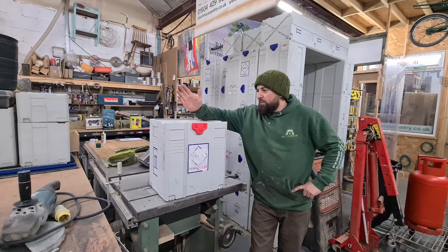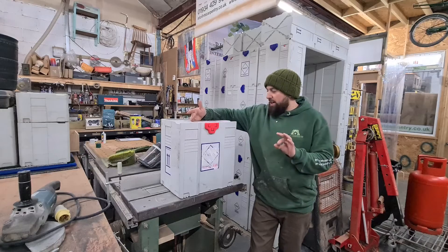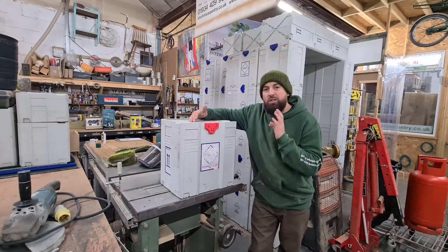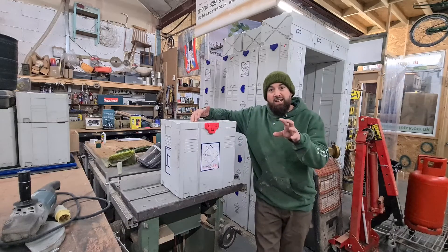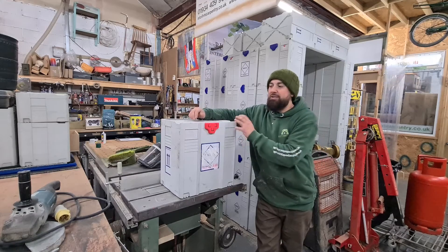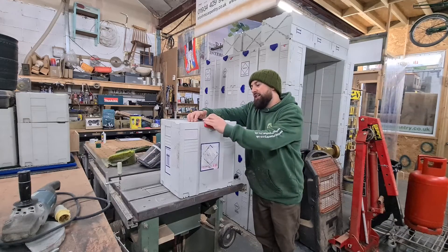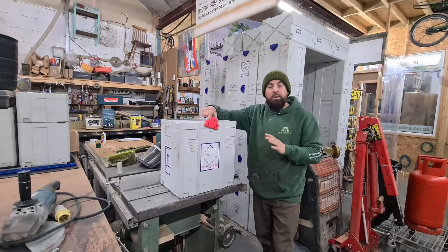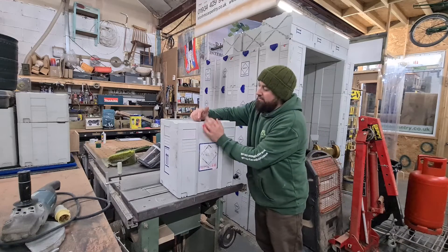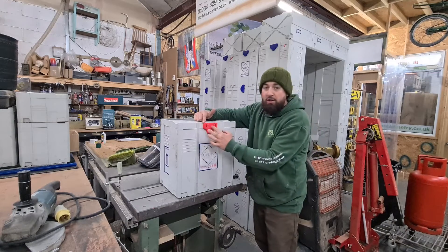We stop these Festool Systainer T-LOC boxes from going to landfill. We tackled that issue and came up with a resolution — we now sell these on our eBay page. We've also come up with our own locks, because some of these boxes didn't have them, so we've now manufactured our very own Systainer locks on a 3D printer.